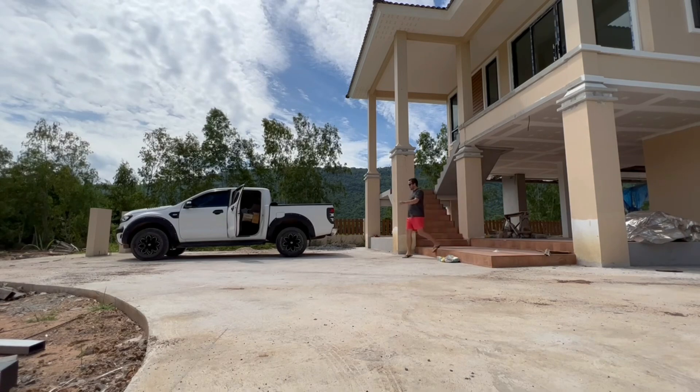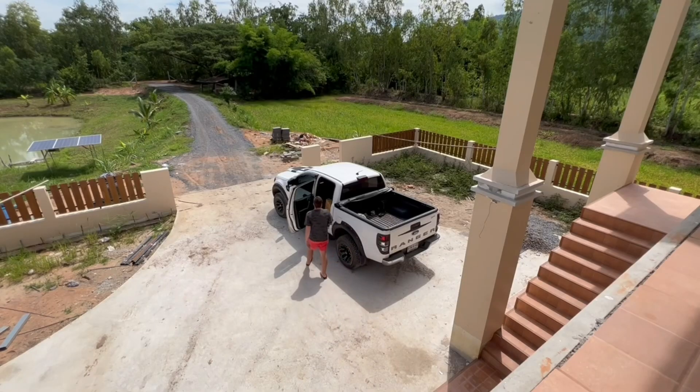The bloody electrician isn't here. I've driven out today and he's not here — I don't think he's going to be. Gutted that the electrician's not here, but anyway I'll crack on.